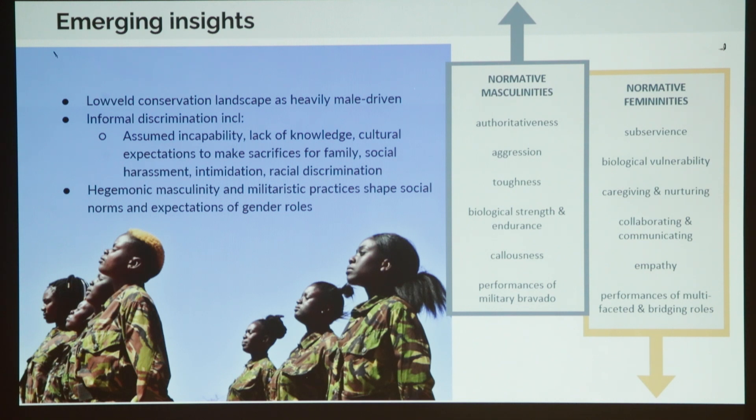Some of the emerging insights: there is still the perception amongst our respondents that the Lowveld landscape is heavily male-driven. Women talked about informal discrimination around assumed incapability, lack of knowledge, the expectation to make sacrifice for family, social harassment, intimidation, and racial discrimination. There was generally the sense that these normative masculinities were hegemonic, and that the militaristic practices of conservation are still shaping social norms and expectations of which genders have which roles.